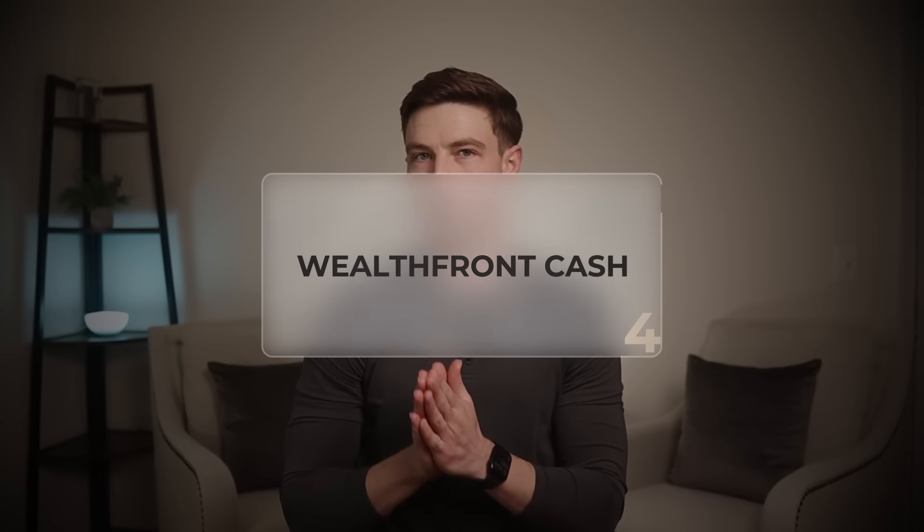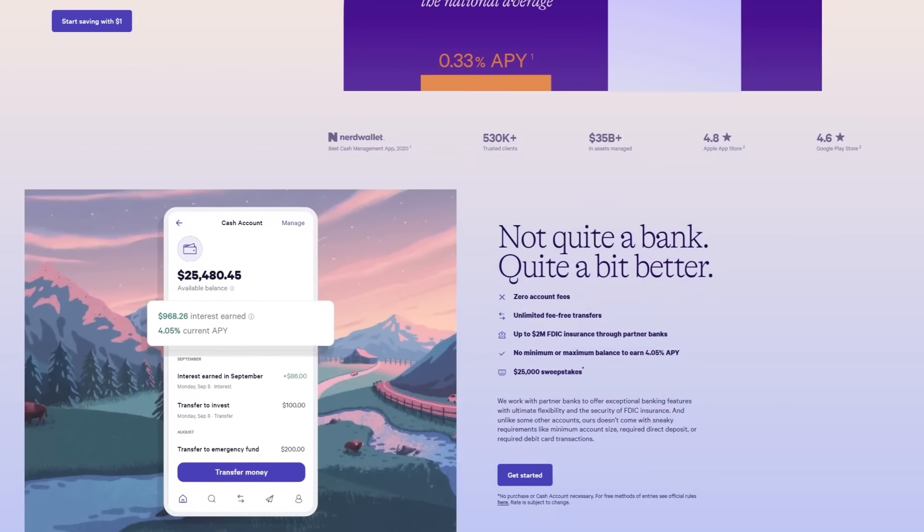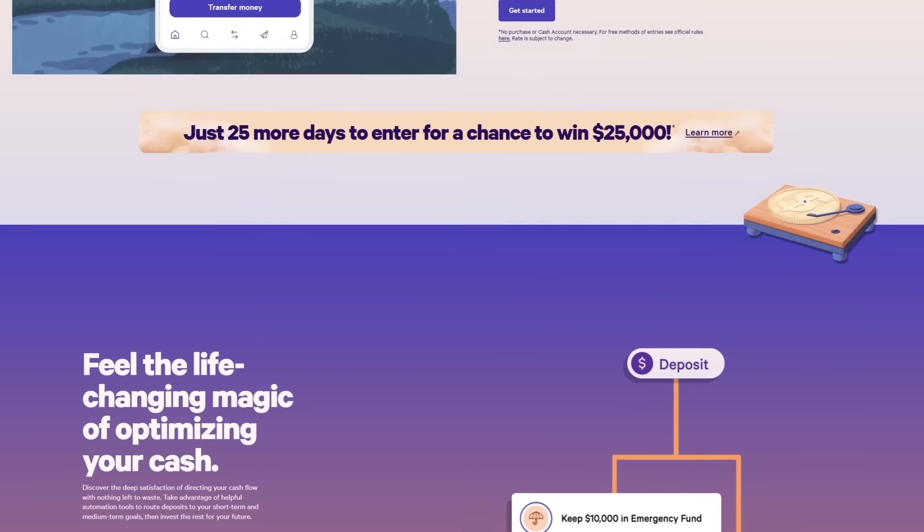Moving on to account number four — technically not a bank account, but a cash account with a lot of similar features that combines some of the best benefits of checking and savings accounts — and that is Wealthfront Cash. I've mentioned Wealthfront Cash in previous videos because I'm a big fan, and the main reason it's on this list is that it offers the highest APY out of all the accounts in this video at currently 4.05%.